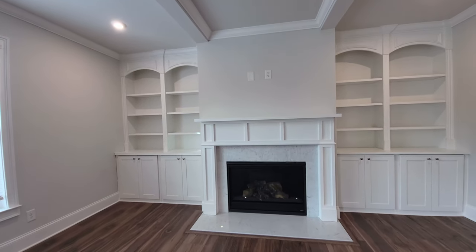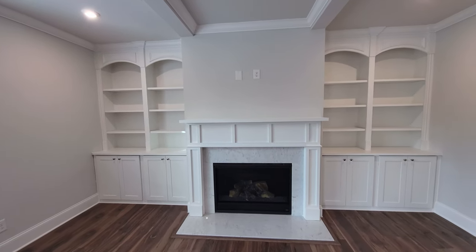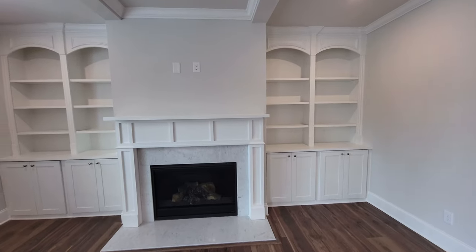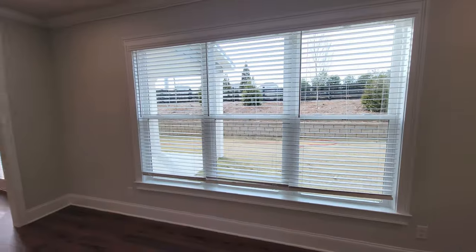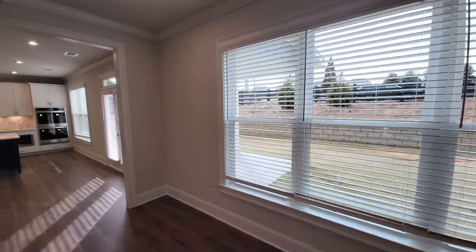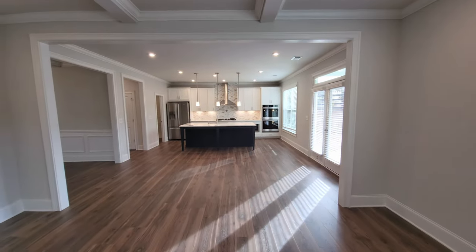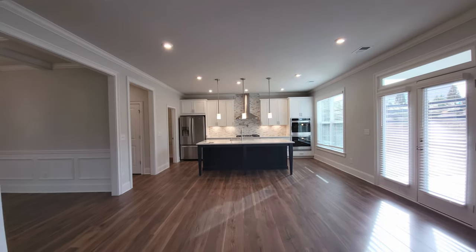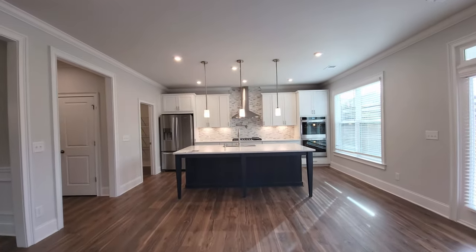This house includes the blinds, which is nice — oftentimes that's something a purchaser would have to buy separately, but Curley Family Homes is including that. There's a coat closet here; sometimes they go all the way under the stairs for extra storage, but not this one. In the family room, you've got built-ins on either side of the fireplace, already pre-wired above for a TV. You can hear the cars from the road — not too bad, but you can hear them.